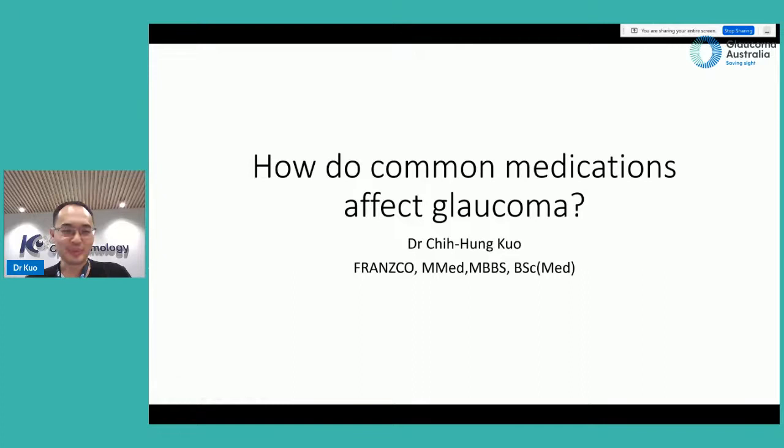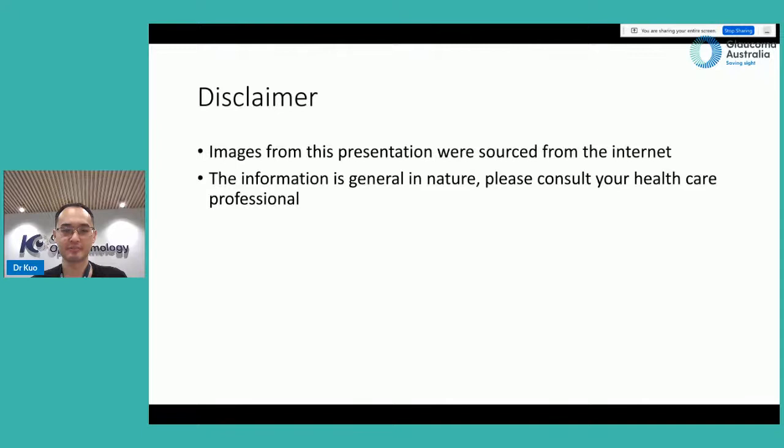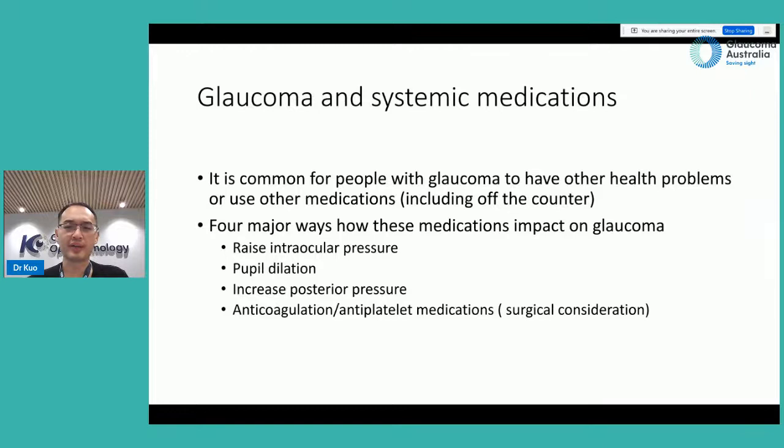Good evening everybody, welcome to this broadcast event. My name is Nelson, an eye surgeon based in Canberra. I want to take this opportunity to thank Glaucoma Australia for the opportunity to speak on this topic. Today we're going to talk about how common medications affect glaucoma.